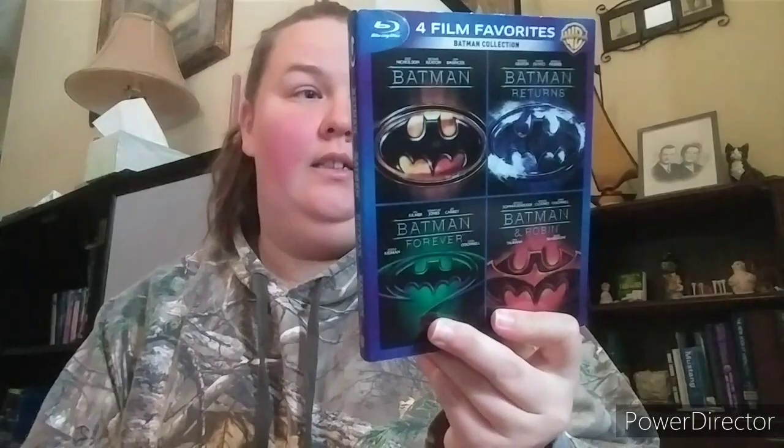Next is the Batman collection — Batman, Batman Returns, Batman Forever, and Batman & Robin. The first one is excellent, the second one's really good, the third one's pretty good, and the fourth one I don't care for. I absolutely love Michael Keaton as Batman, and Jack Nicholson as the Joker was fantastic. Arnold Schwarzenegger as Mr. Freeze and Chris O'Donnell as Robin just didn't work for me.